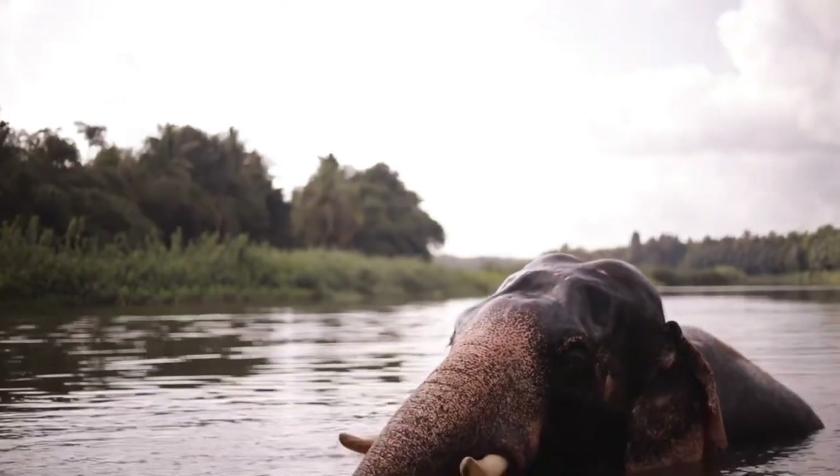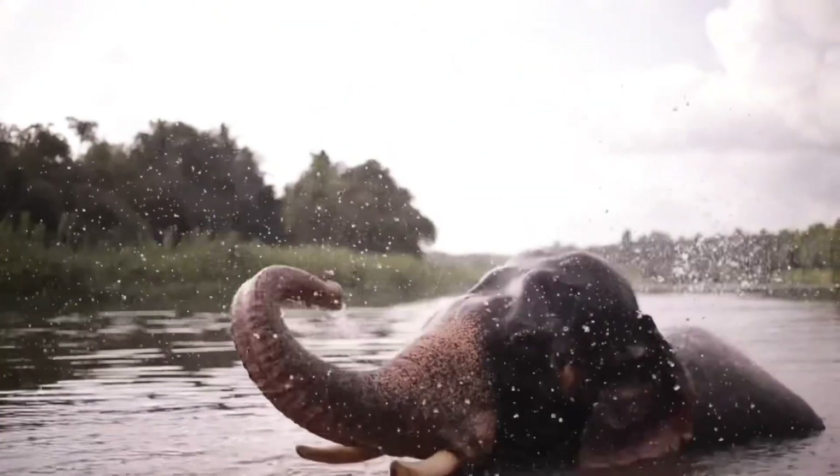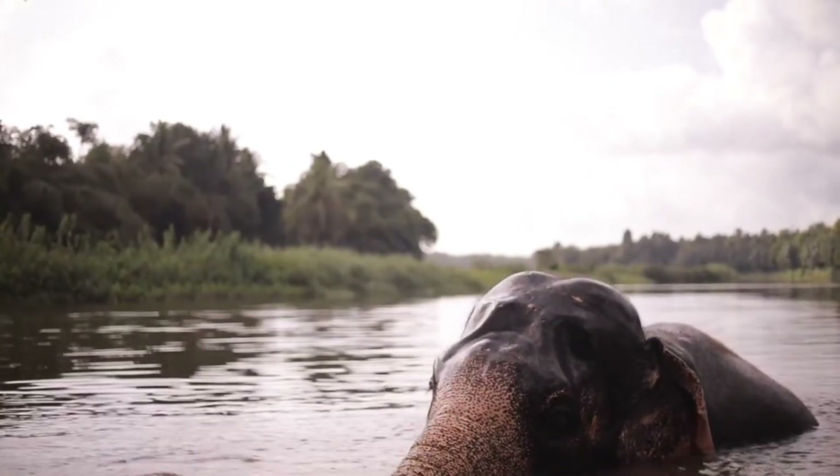Elephants' breathing speed of up to 150 meters per second is 30 times faster than a human sneeze.